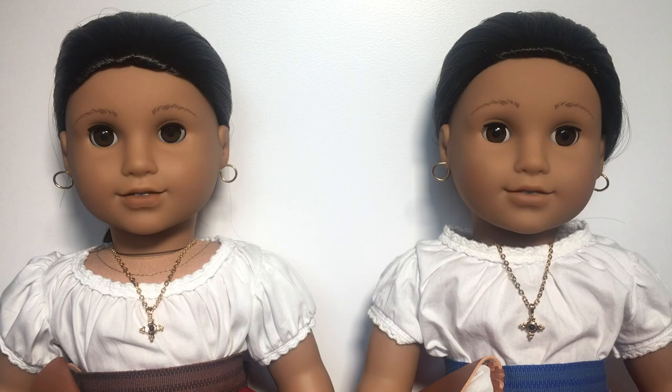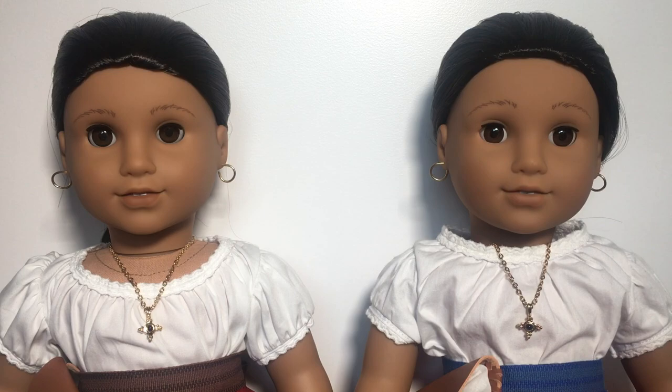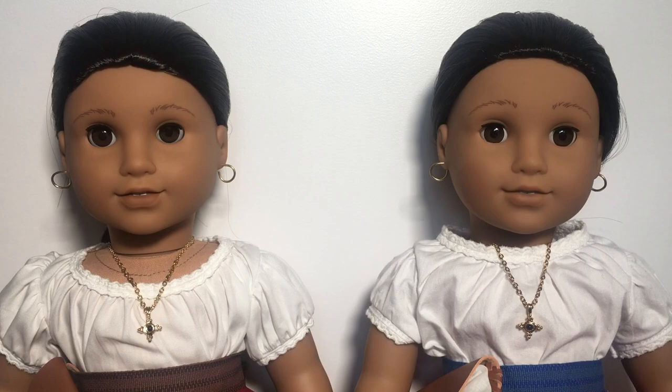So we're going to start off by comparing the two dolls' faces. I just wanted to say that I got my Be Forever Josefina in 2015, so she is a pretty early Be Forever, and they have changed some things with Josefina since then. So if you were to get a current Be Forever Josefina doll it might look different than mine. The one on the left is the 35th Anniversary one and the one on the right is the Be Forever one. Both of them have the Josefina face mold and both have Josefina's unique eyebrows, with the 35th Anniversary ones looking a little bit thicker in my opinion.